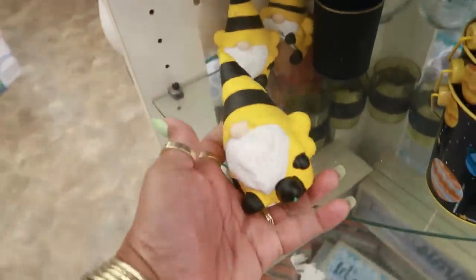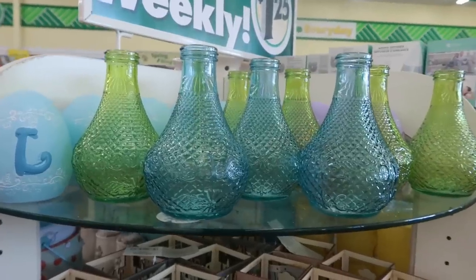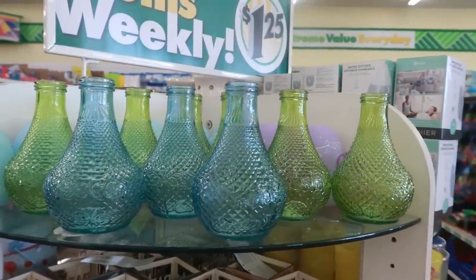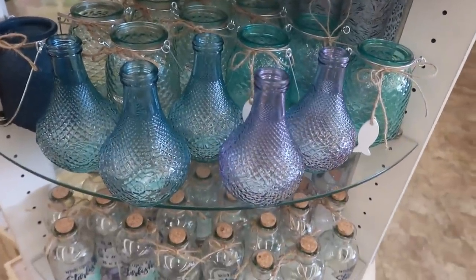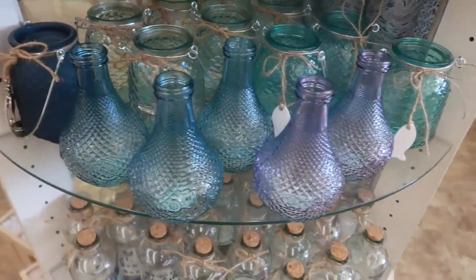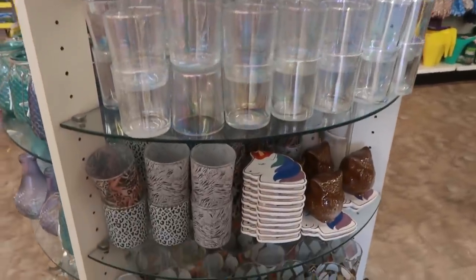They do still have some of the little bumblebee gnomes. They restocked those pretty jars - the blue and the green, and down here they have the purple. There are lots of candle holders over here.